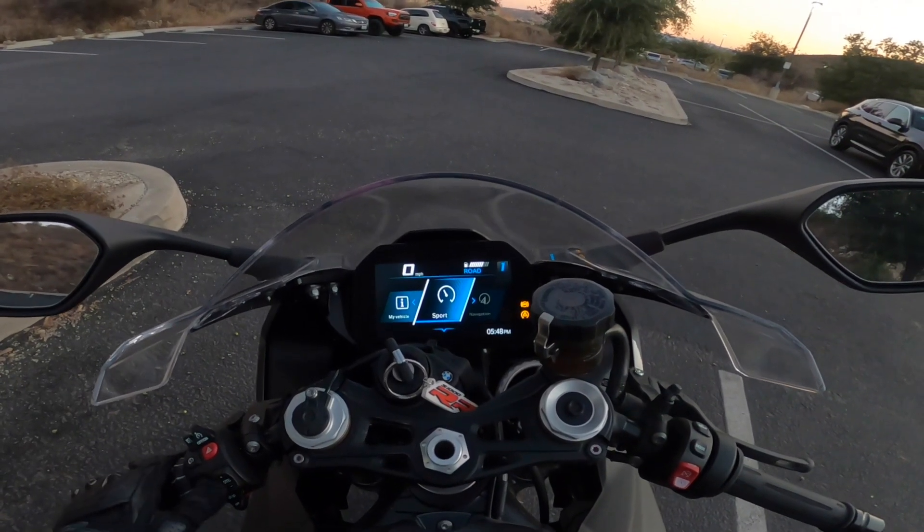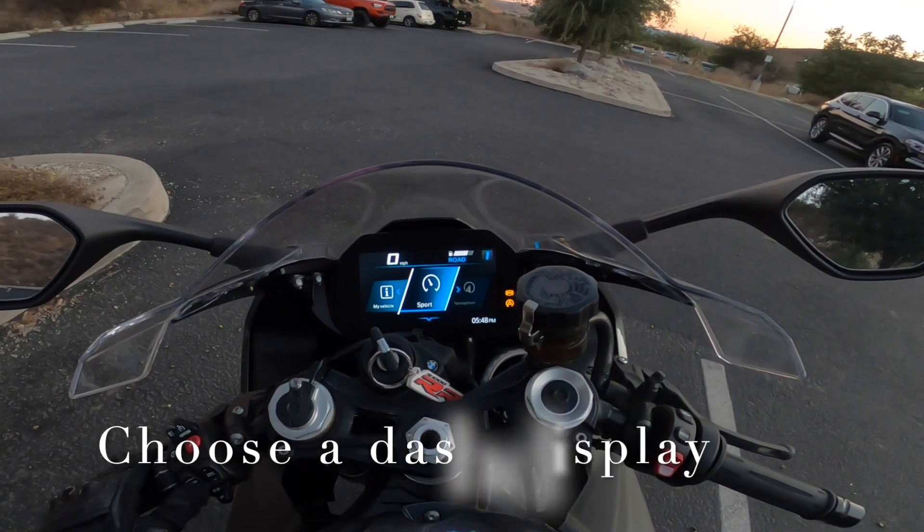Another luxury feature on this bike is that you can change how the dash looks when you're in sport mode.